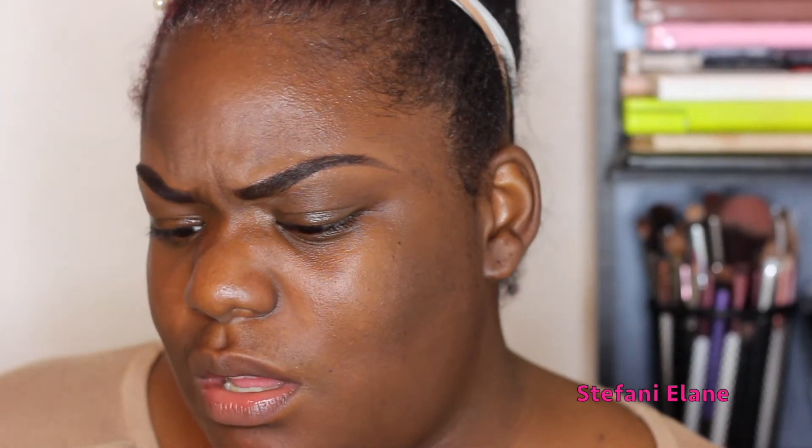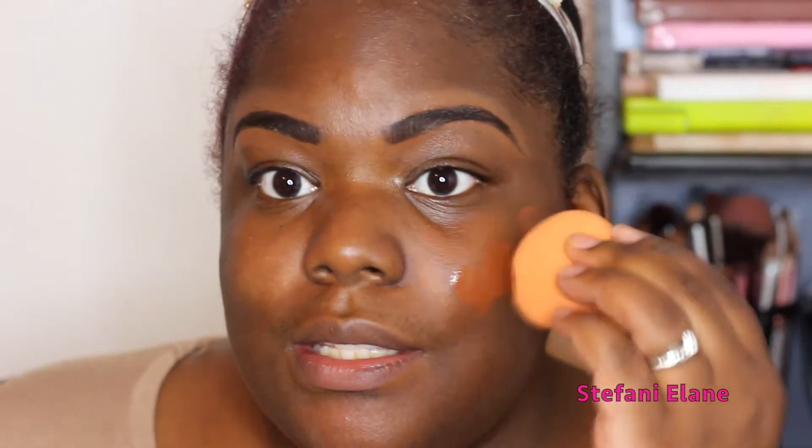Now for foundation I'm going to go in with Fenty Beauty, and this is in shade 470. This has actually been a staple fave of mine lately, so I can't go wrong with this.